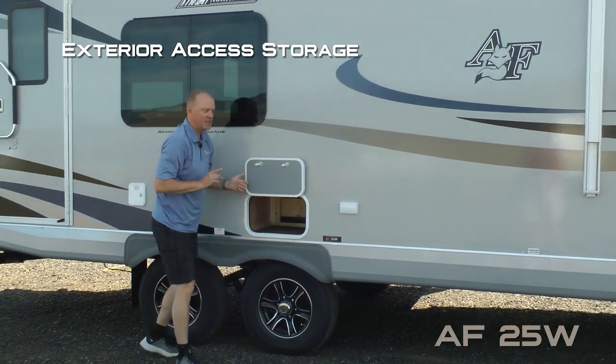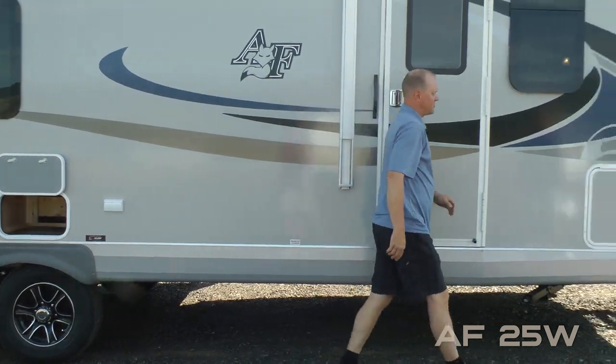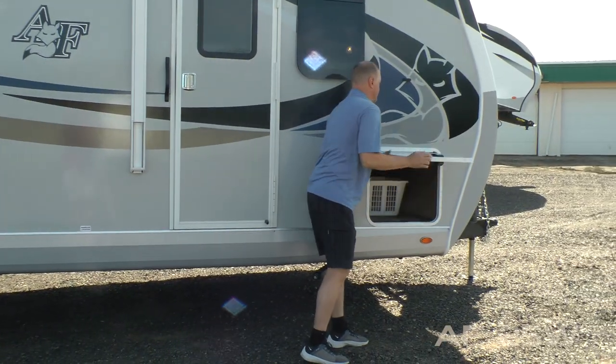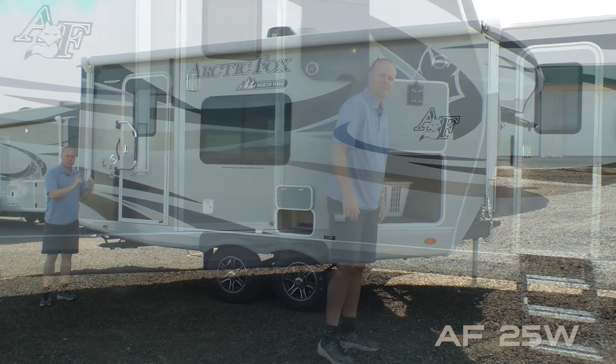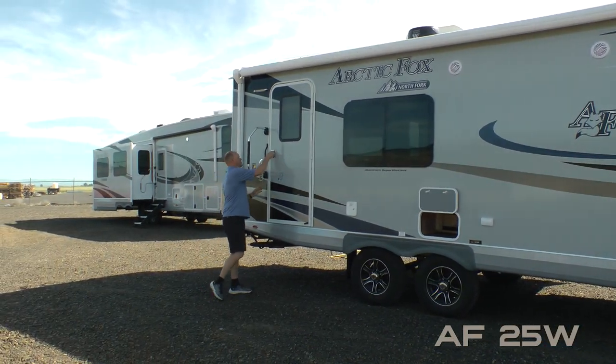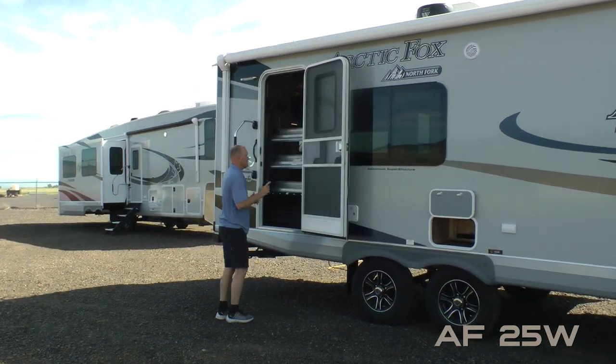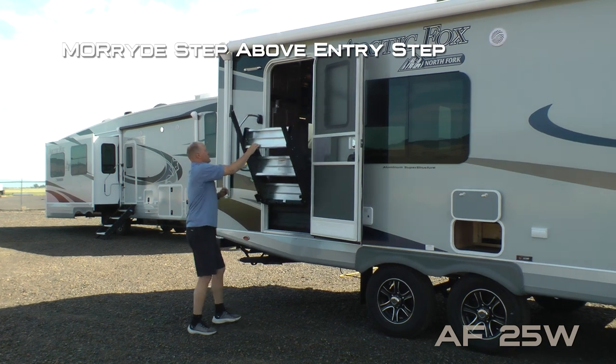Exterior access to storage underneath the dinette, two additional 110 outlets. Here on the passenger side of your pass-through storage you'll find a battery kill switch, dual entry doors. Here at the main entry door you're going to find an extra large grab bar handle.